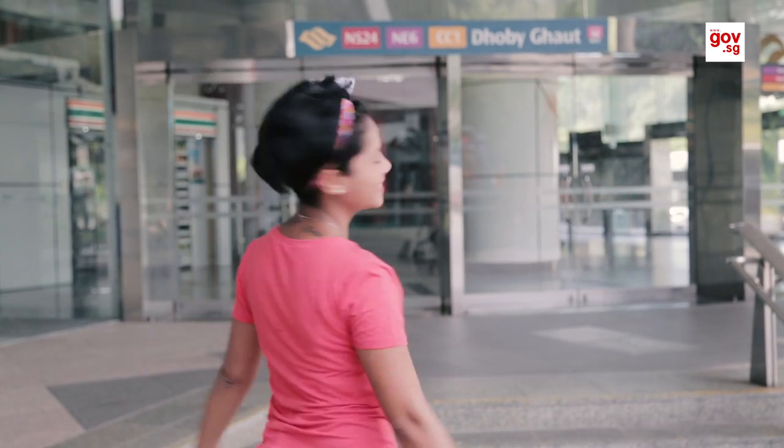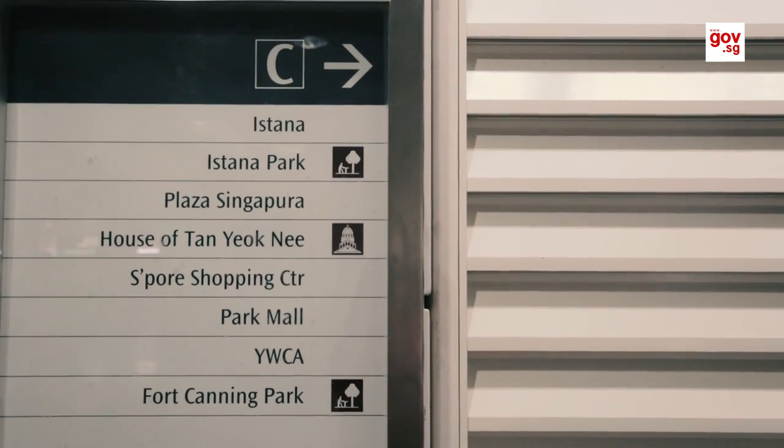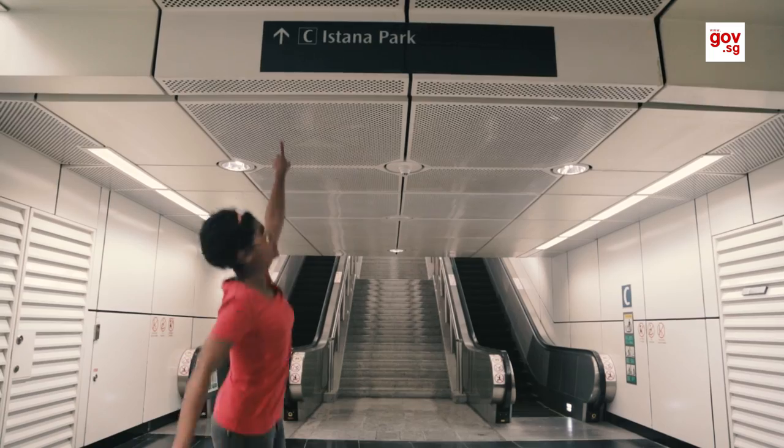Here's a quick tip. Take the route from Dhoby Ghaut because there's a bunch of fun things to do along the way. Once at Dhoby Ghaut MRT Station, follow the signs to Istana Park.